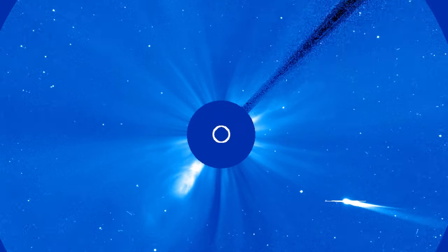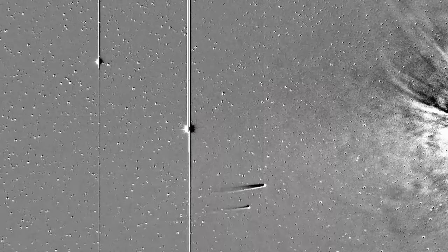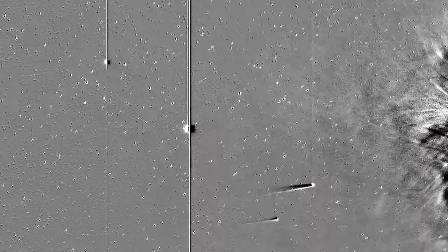It also turns out that this particular camera is really sensitive to seeing tiny little comets that go flying by the Sun.